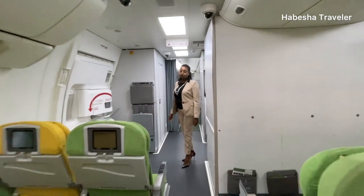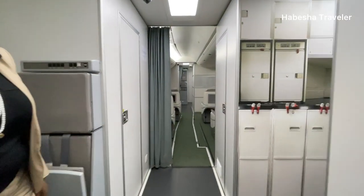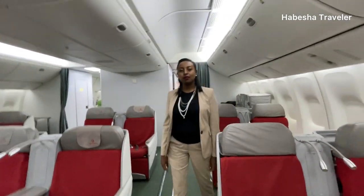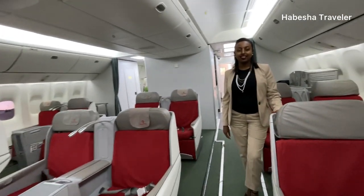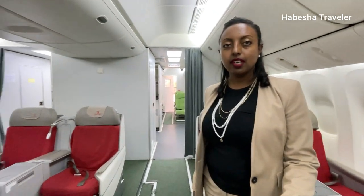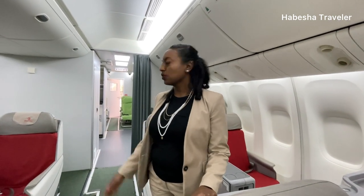This next mock-up is a wide-body representing business class, with three rows. The host jokes she has flown business class only once or twice. The instructor explains that this mock-up is used to train crew members on business class service, which is a little different from economy class.